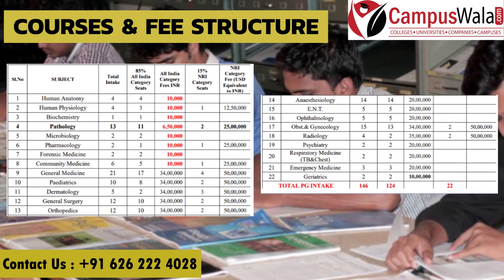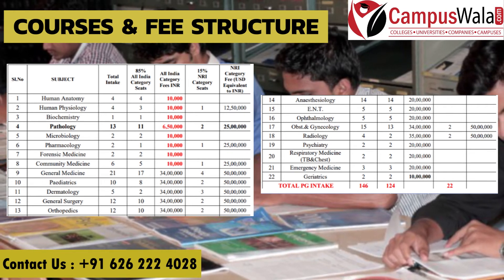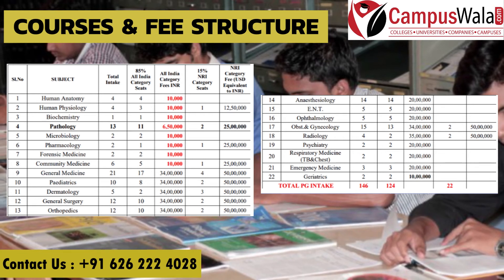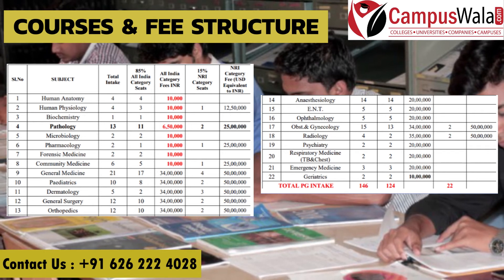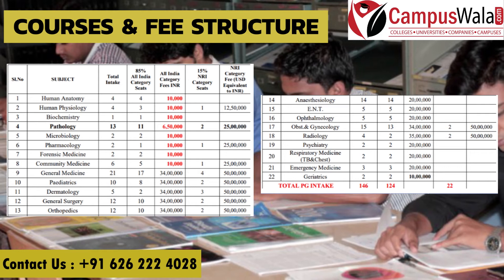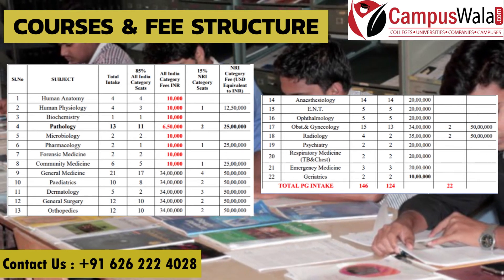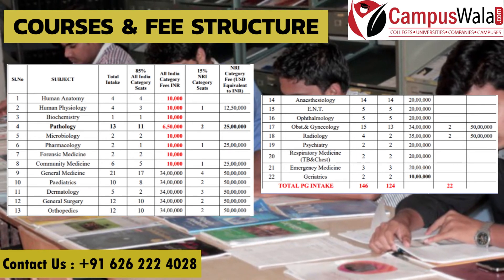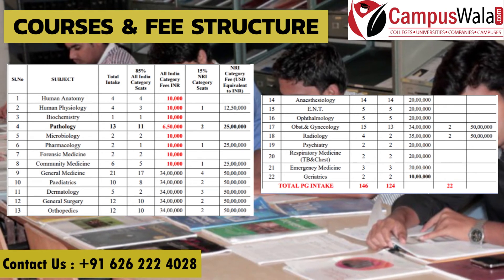Further, general medicine fees are ₹34,00,000, and pediatrics, dermatology, general surgery, and orthopedics also have fees of ₹34,00,000. Anesthesiology, ENT, and ophthalmology have fees of ₹20,00,000. Obstetrics and gynecology is ₹34,00,000, radiology is ₹35,00,000, and psychiatry, respiratory medicine, and emergency medicine have fees of ₹20,00,000.